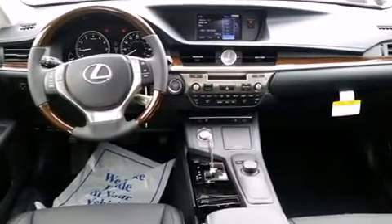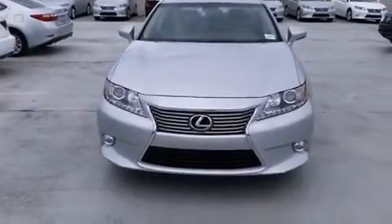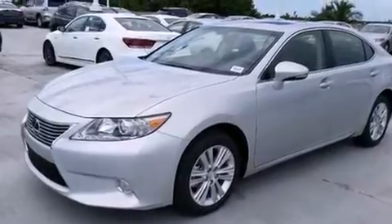Features include the premium package, Bluetooth cell phone integration, full power accessories, side curtain airbags, and air conditioning with automatic climate control, body side molding.